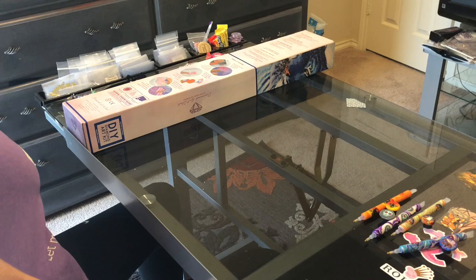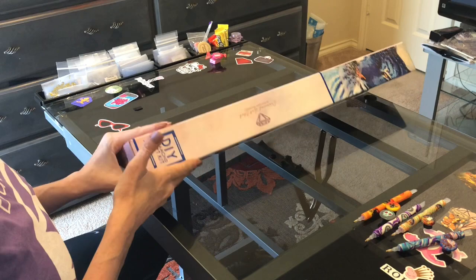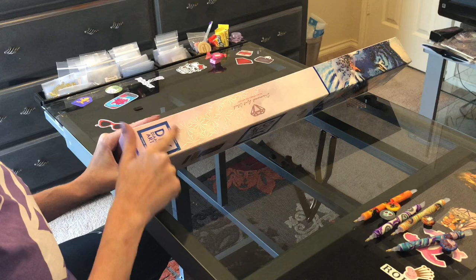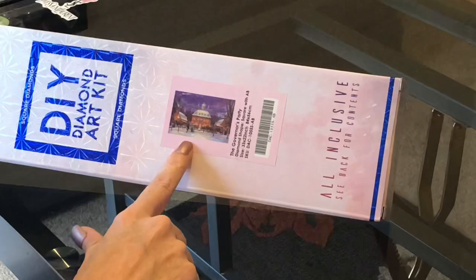Okay, setting this aside — we're going to a party! Yes! It is a new Diamond Art Club — you can see from the blue emblem and the blue stripe. It is a square diamond painting: the new Chuck Pinson 'The Governor's Party.'